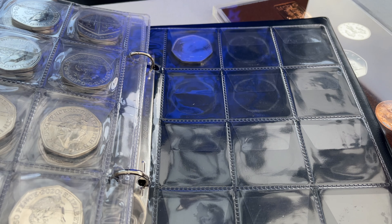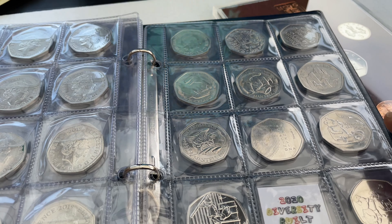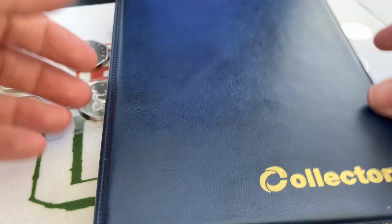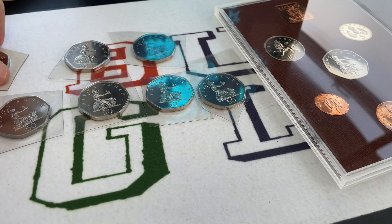I'm up to the 2020 Snowman. It looks as though there are two 50 pences going into the 2021 annual set according to promotional photographs from the Royal Mint. It's always going to be out of date - the date run is never-ending. So let's concentrate on the older ones that I need.